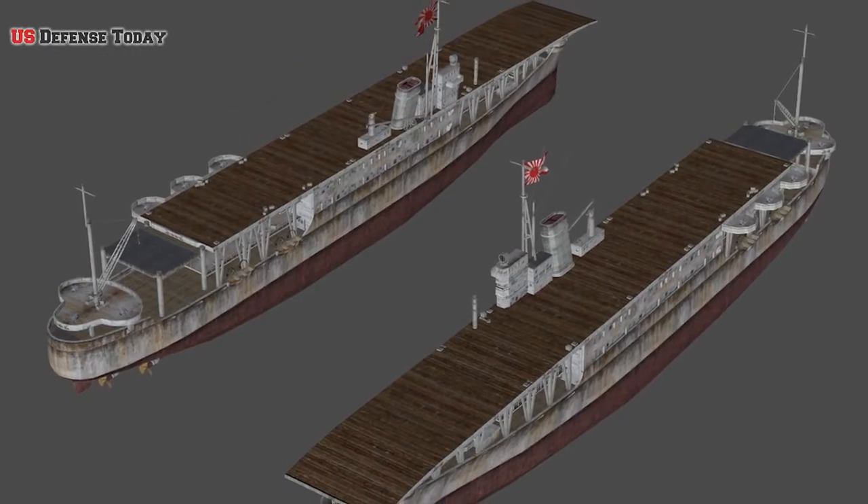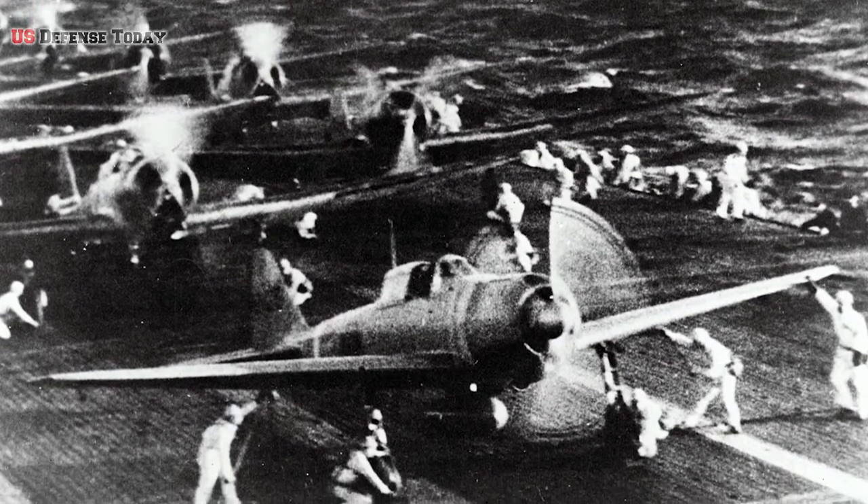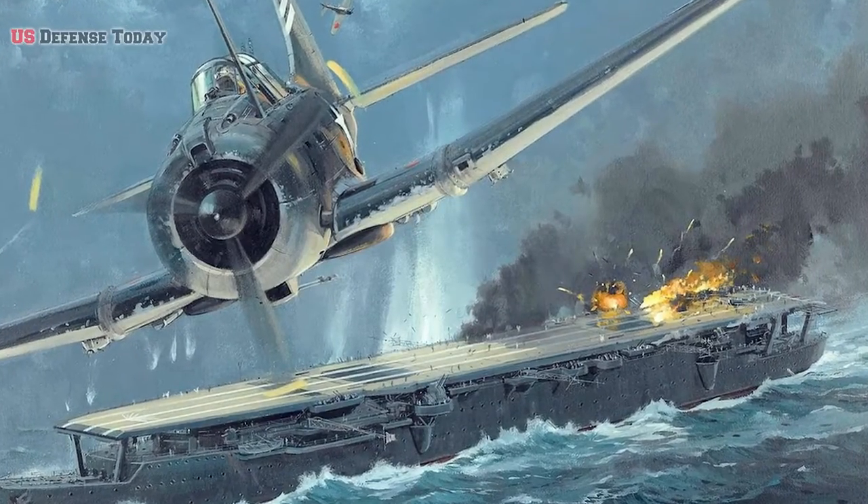Unlike the modern version of the LHA, the Shinshu Maru could only launch aircraft via a catapult to support an amphibious assault, and aircraft had to — hopefully — land on captured airfields.